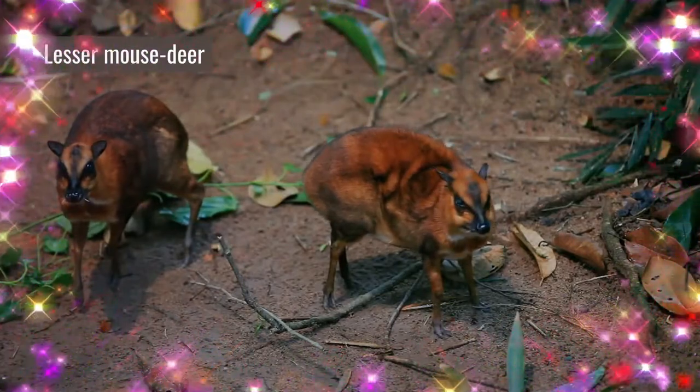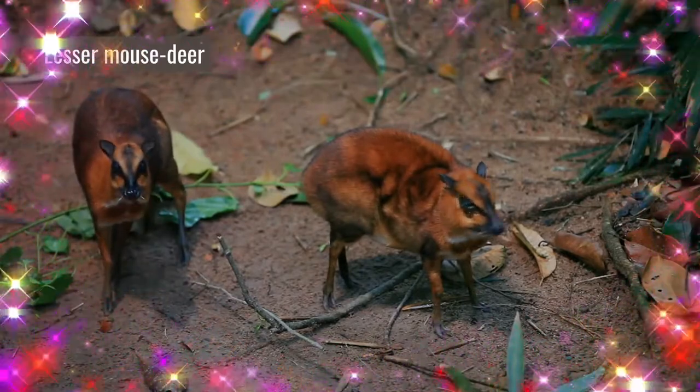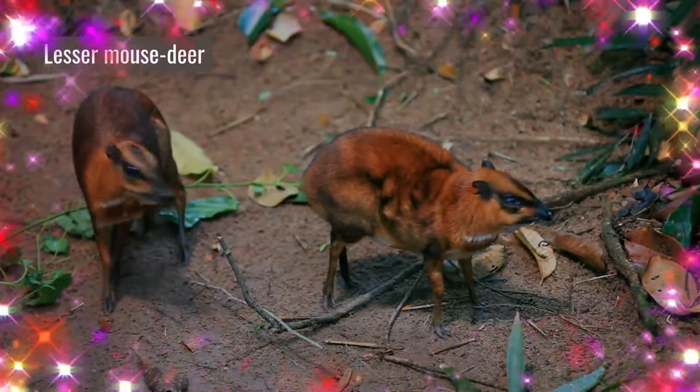Their legs are short and thin, which leaves them lacking in agility, but also helps to maintain a smaller profile to aid in running through the dense foliage of their environments.